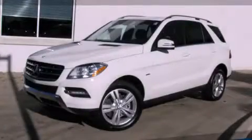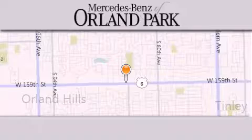We invite you to contact us today to learn more about this vehicle. Thank you for visiting Mercedes-Benz of Orland Park.